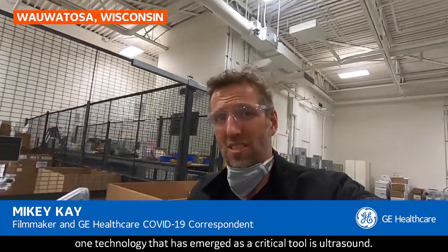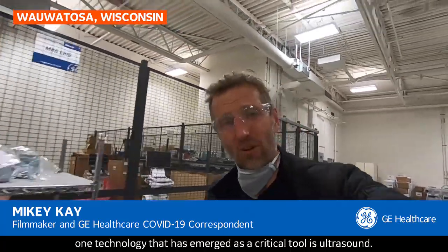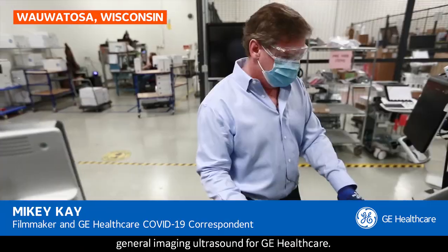In the fight to help healthcare providers diagnose, treat and monitor COVID-19 patients, one technology that has emerged as a critical tool is ultrasound. Here at Waratosa, Brian McEathran heads up General Imaging Ultrasound for GE Healthcare.